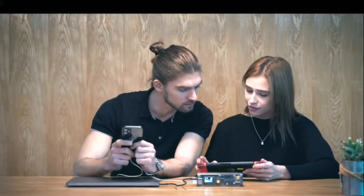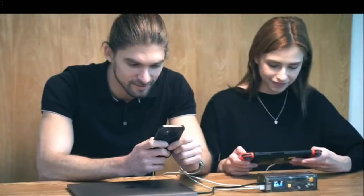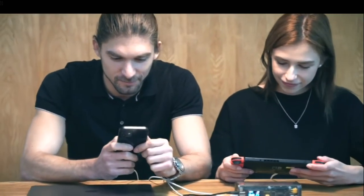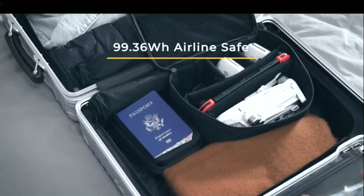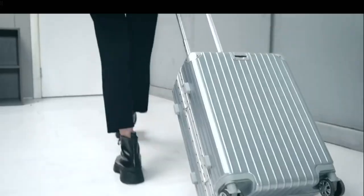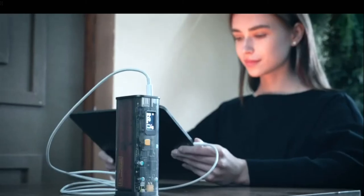There are times when you have multiple devices — Storm 2 allows you to quick-charge three devices at the same time, making it the energy center among your friends. Airline safe and approved at 99.36 watt-hours, Storm 2 is always your best travel companion.